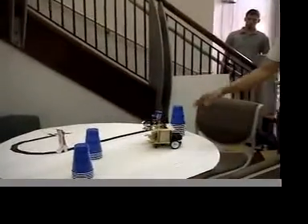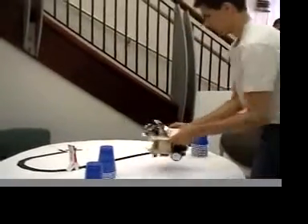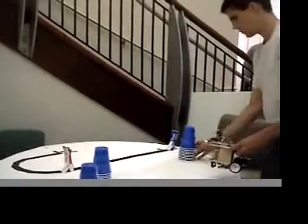So right now, as you can see, it's avoiding the object. It's using a sonar sensor by sending out an echo to it. I'm going to move this around a little bit here.